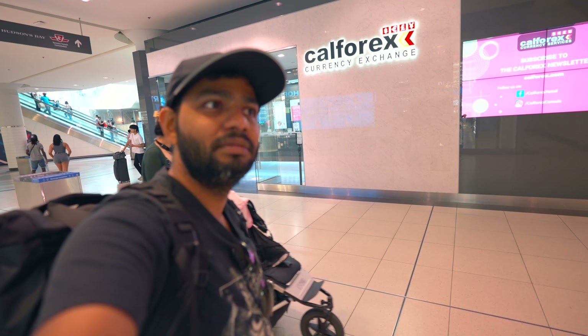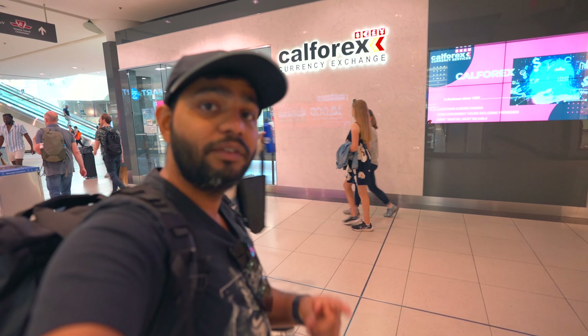This is CF Eaton Centre — a mall in downtown Toronto and one of the largest. One tip: inside here you have Cali Forex, which will give you a good exchange rate. Instead of doing currency exchange at the airport, you can do it here.